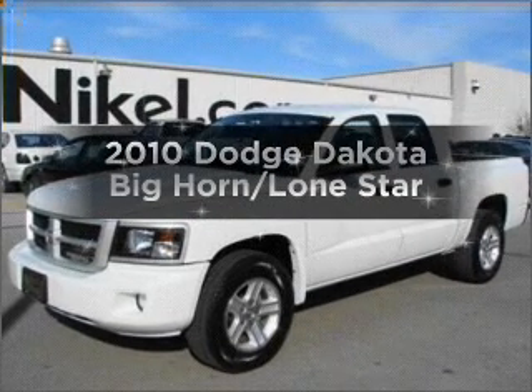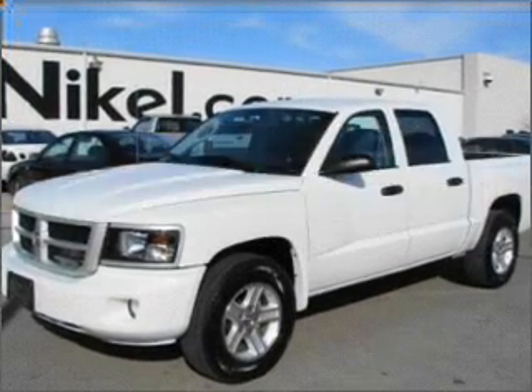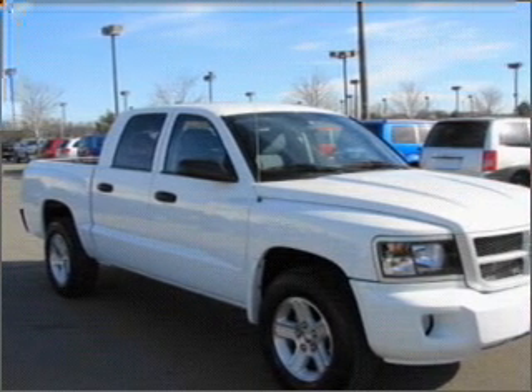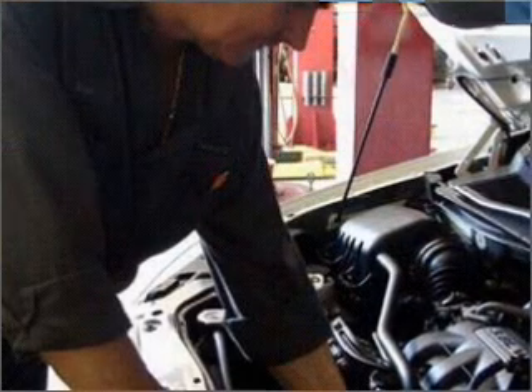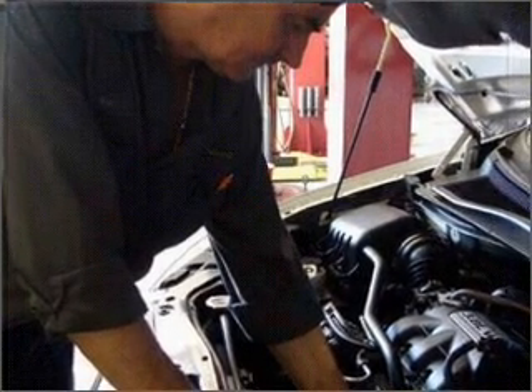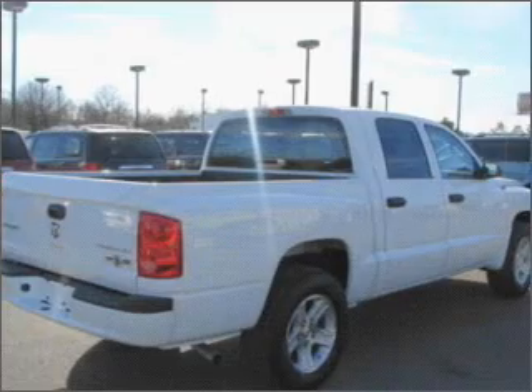Introducing the 2010 Dodge Dakota. This is the set of wheels you've been looking for. With a solid six cylinder engine that responds smoothly to its automatic transmission. Premium wheels give a more luxurious look. The anti-lock braking system will help deliver you safely to your destination.